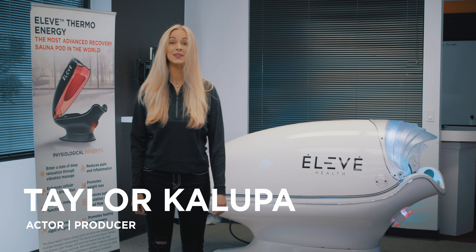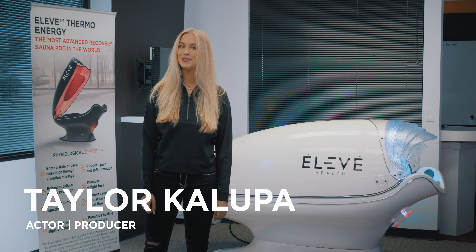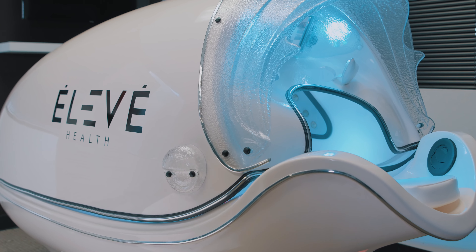Hi, I'm Taylor Kalupa. I'm an actor and producer and I'm here with Eleve Health, and behind me is the Eleve Sonopod.